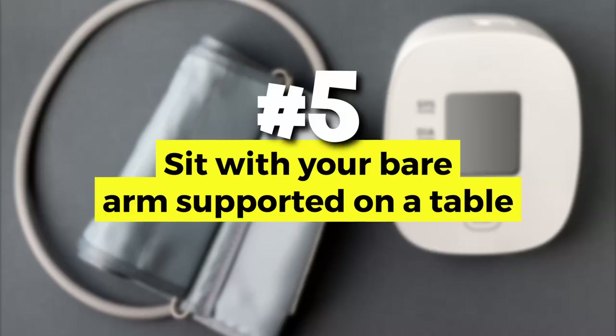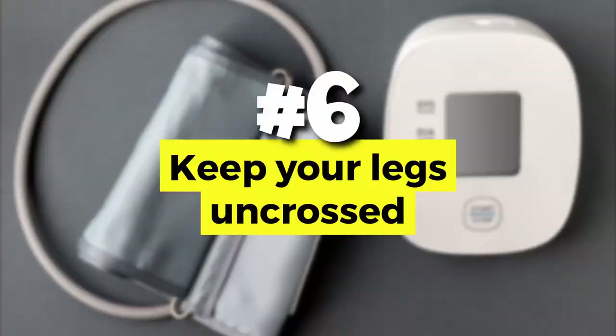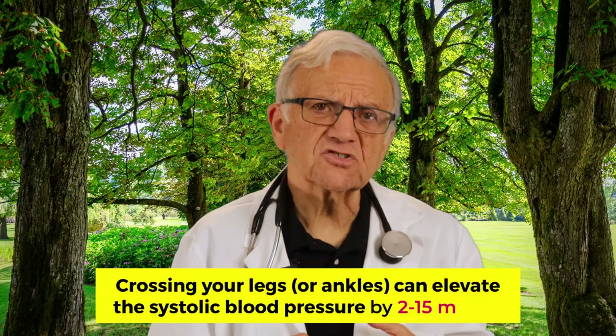Number five: sit with your bare arm supported on the table with your elbow at heart level. Holding your arm in an unsupported position can add 5 millimeters to your systolic blood pressure. Number six: keep your legs uncrossed. Crossing your legs — even at the ankles — will restrict blood flow and could raise your blood pressure by 2 to 15 millimeters of mercury.